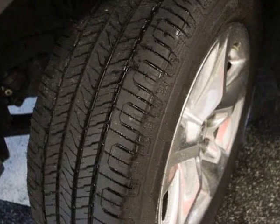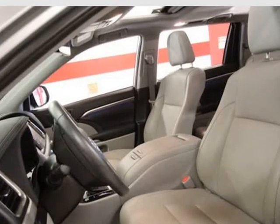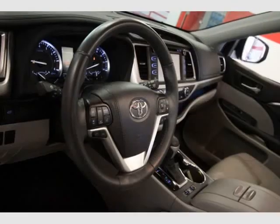Toyota Safety Sense P (TSS-P): pre-collision system with pedestrian detection, lane departure alert with steering assist, auto high beams, and dynamic radar cruise control.